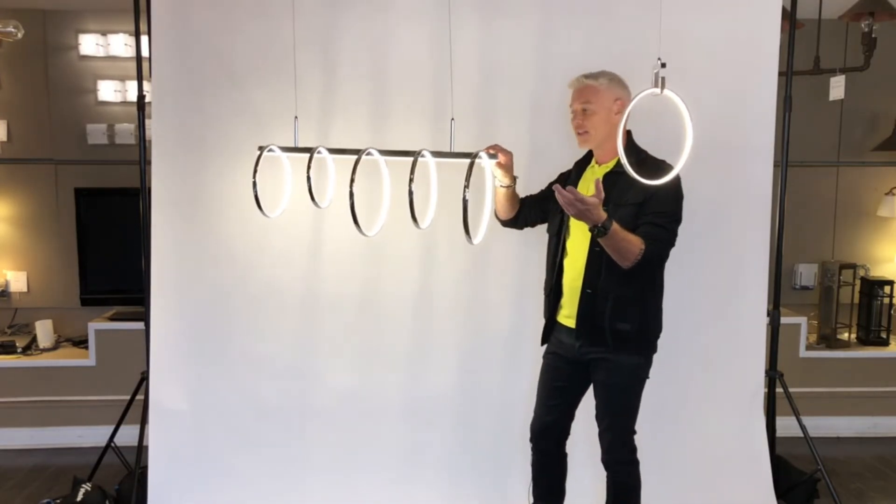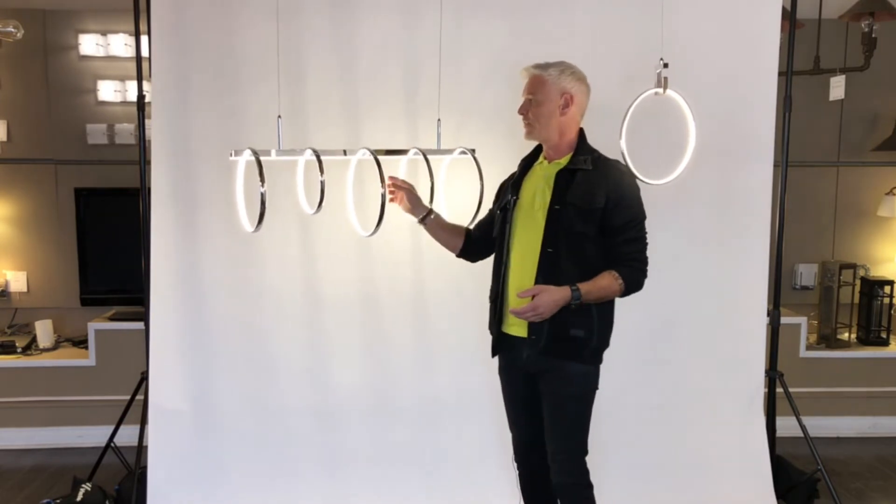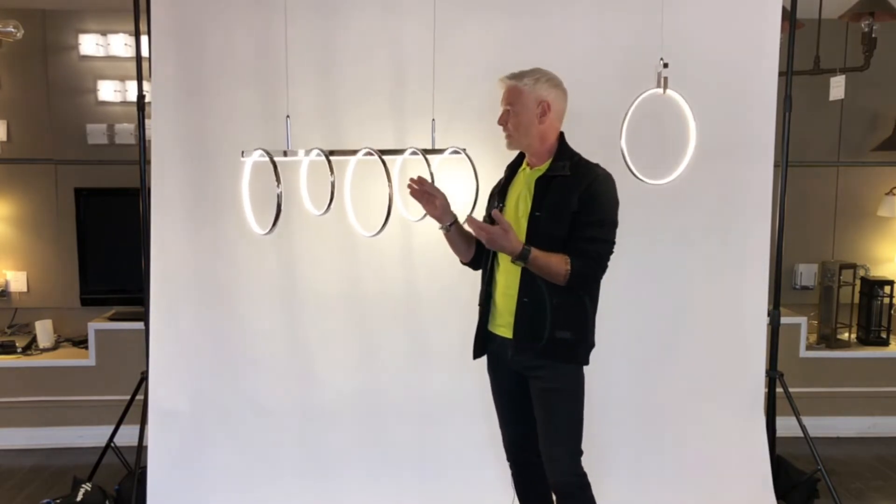The beauty with all LED lights is that they are all dimmable. We did it in a polished nickel, which gives the fixture a little bit of warmth as well.